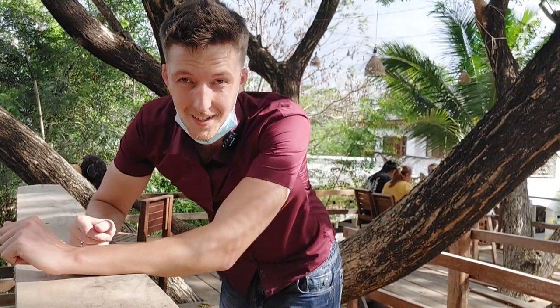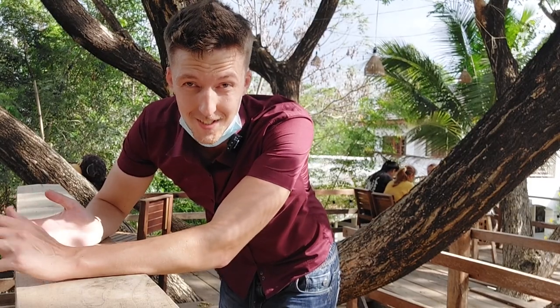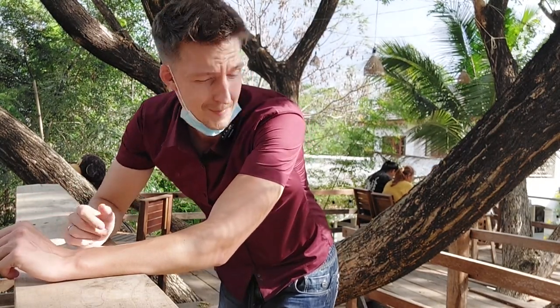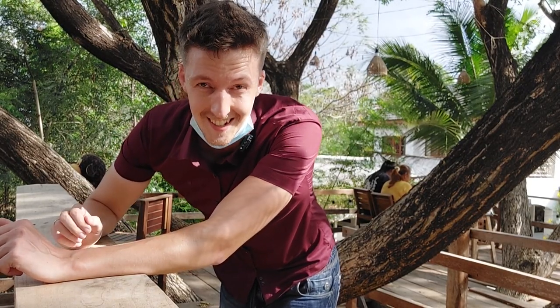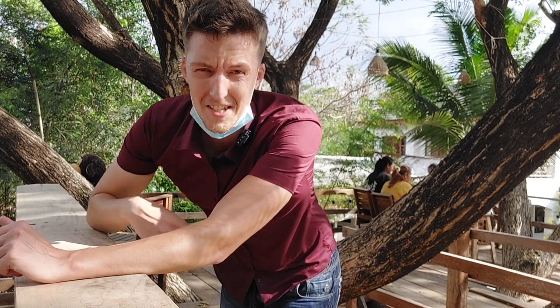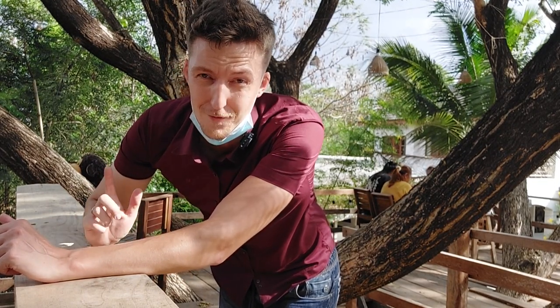There's also this upstairs area where you can sit and drink coffee. It's nice and windy here, but in this spot it's still sunny so it's kind of hot. Let's go downstairs and see if our dessert is ready.